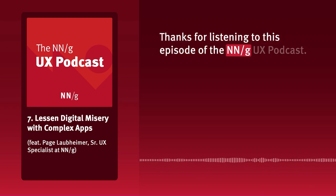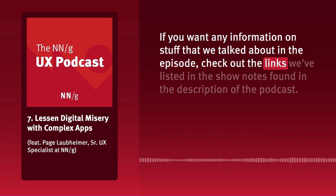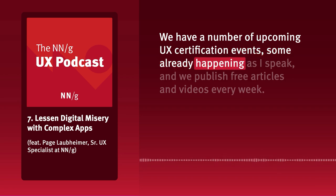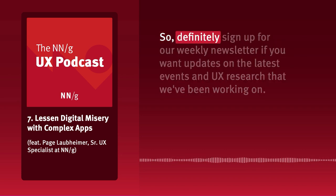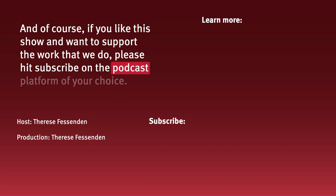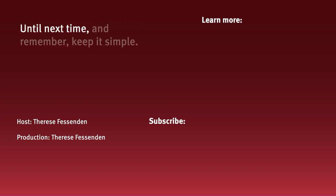Thanks for listening to this episode of the NNG UX Podcast. If you want information on stuff we talked about, check out the links in the show notes. We have upcoming UX certification events and publish free articles and videos every week, so sign up for our weekly newsletter if you want updates on the latest events and UX research. And if you like this show and want to support the work we do, please hit subscribe on the podcast platform of your choice. Until next time — keep it simple.